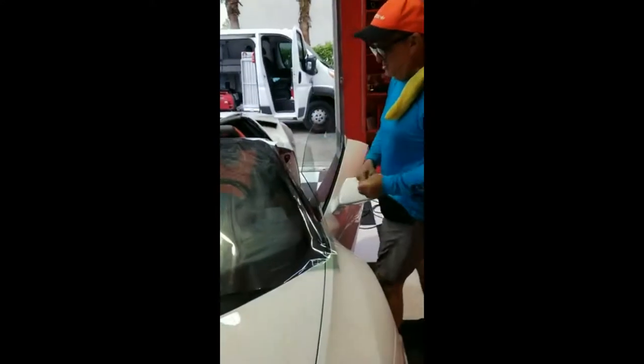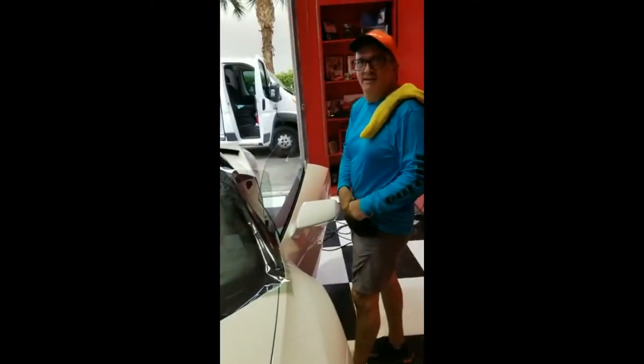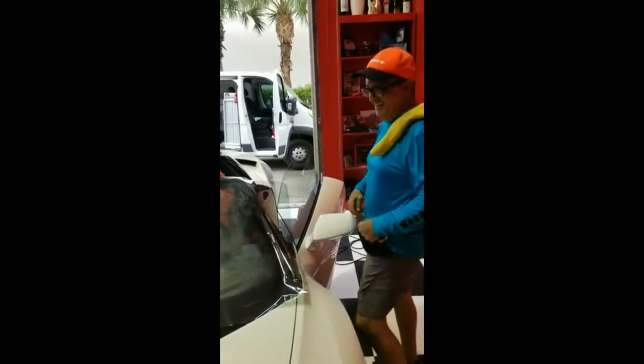We have Gino tinting the windshield on a 2019 Lamborghini — here's the insignia right here. We're blessed with having an indoor workspace today because it's about to rain.